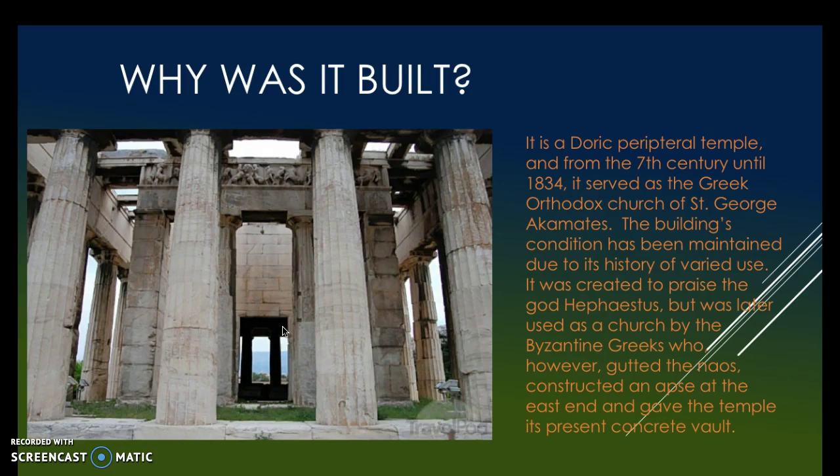The building's condition has been maintained due to its history of varied use. It was created to praise the god Hephaestus, but was later used as a church by the Byzantine Greeks, who gutted the naos, constructed an apse at the east end, and gave the temple its present concrete vault.